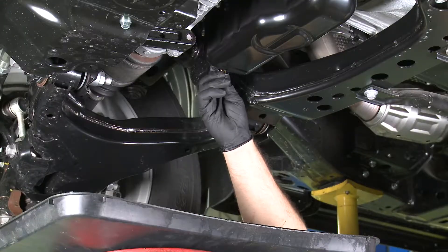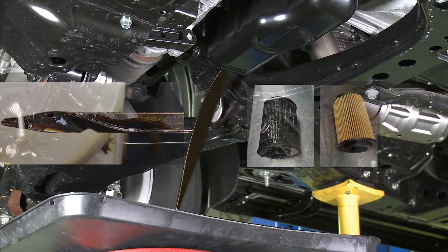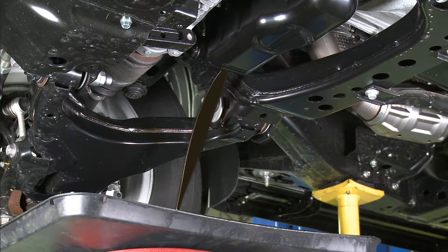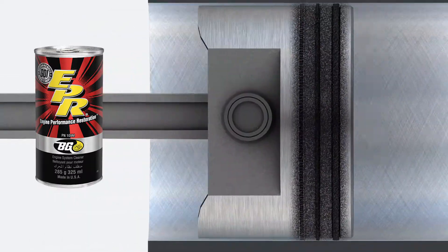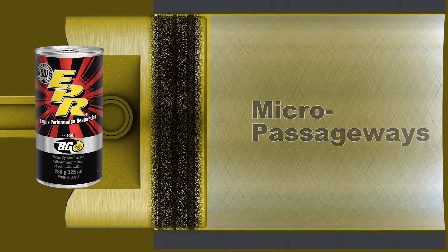Just changing the oil alone will not change the amount of sludge in your engine, but BG Engine Performance Restoration loosens sludge deposits in 15 minutes while the engine is running. Sludge and varnish is removed from the piston rings, hydraulic components, and micro passageways. This balances engine compression and all contaminants are removed when the oil is drained.